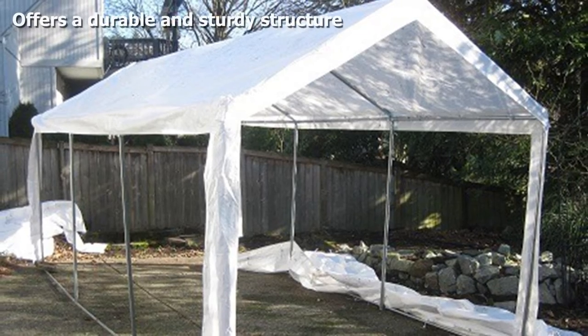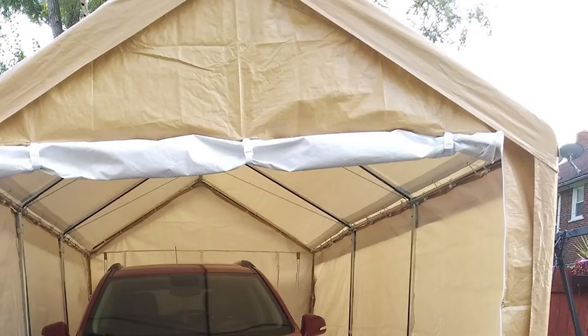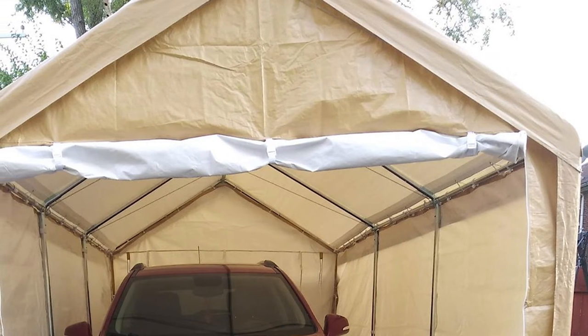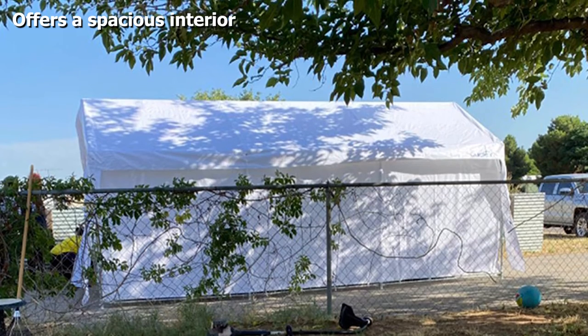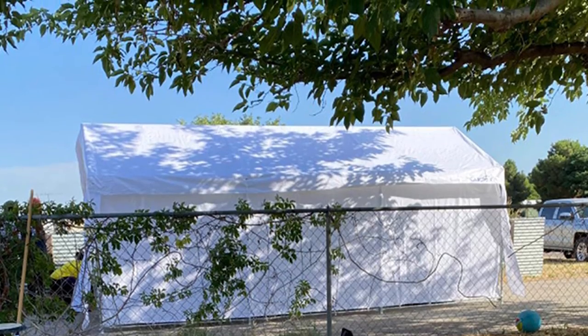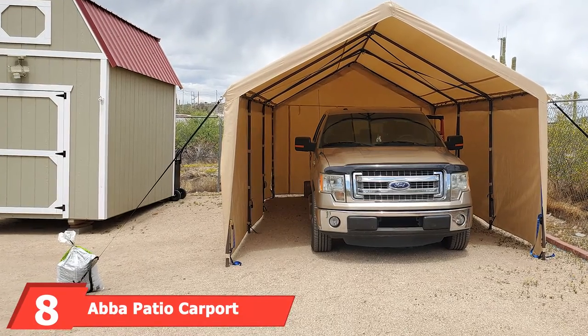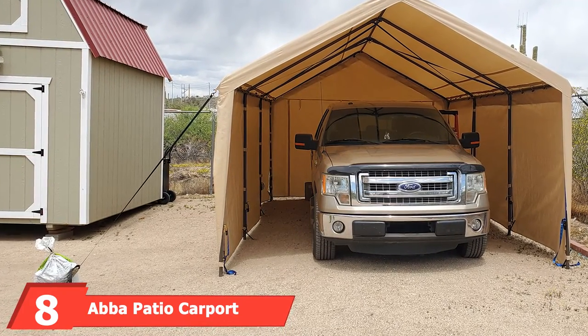The Quictent Heavy-Duty Carport comes with a waterproof cover made from extra-thick polyethylene fabric, which is a reinforced beam material. It is tear-proof, waterproof, durable, and resistant to the sun's harmful UV rays. This cover comes from industrial-grade material, so you can be sure that it will last for a very long time.